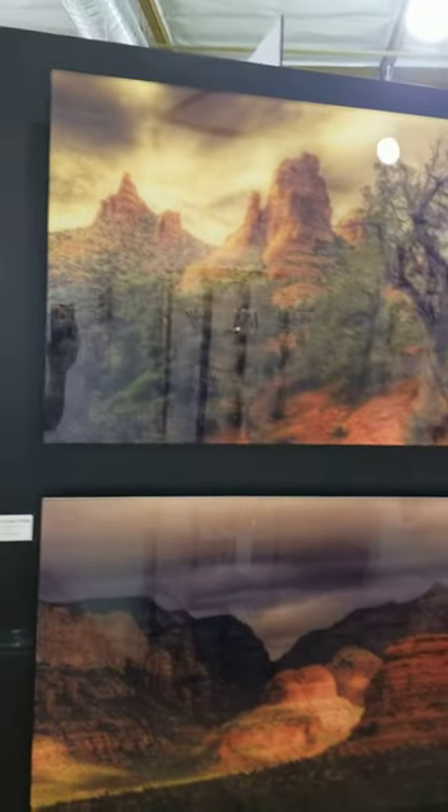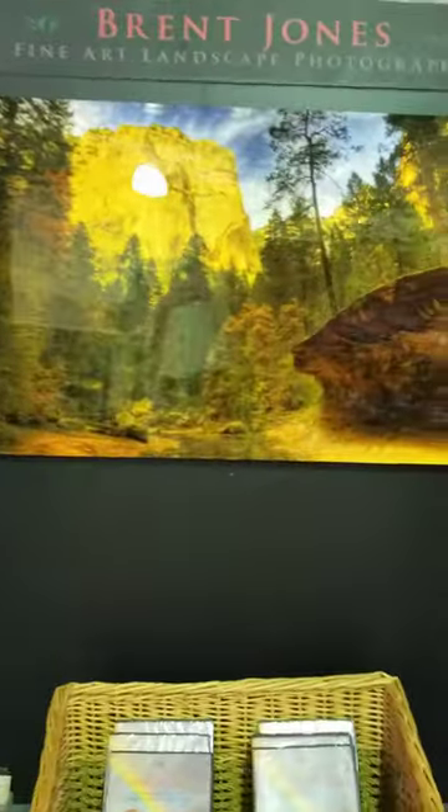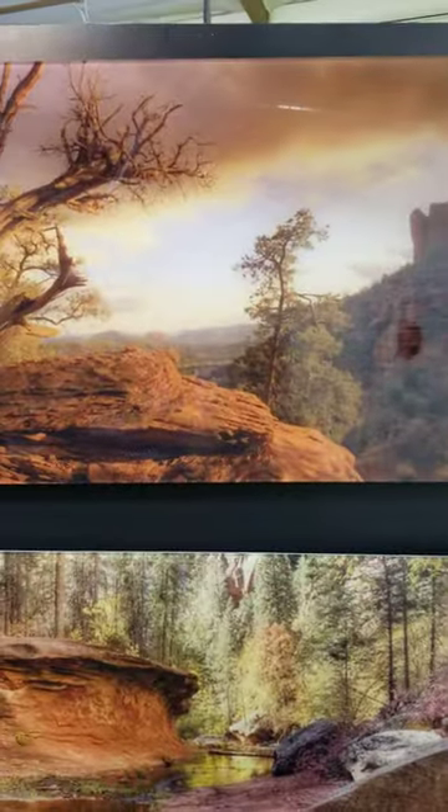So I hope this tour did some justice to Brent's photographs and you'll be inspired to come in and see more of his work. Thanks for checking us out. Bye now.